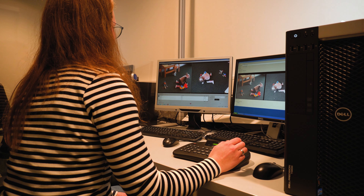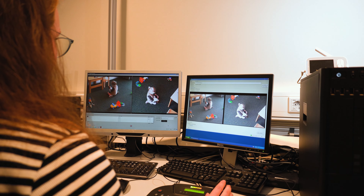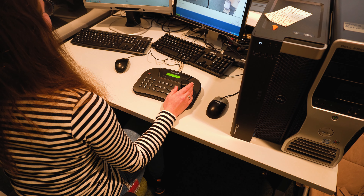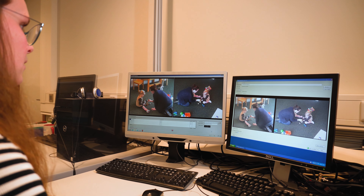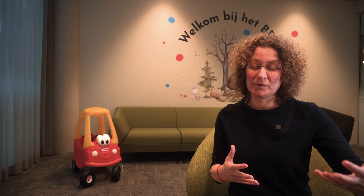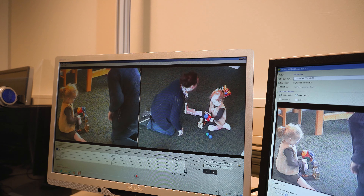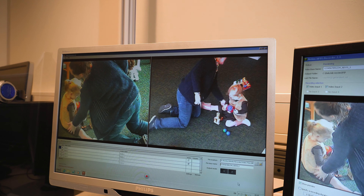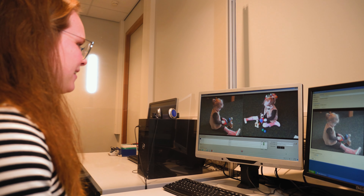We use the media recorder for observing and videoing all the behavior that we see during the test day. Video recordings are very important — we can videotape a whole room and record, for example, a caretaker and a child who are playing together from different angles, so we see the parent as well as the child at the same time.